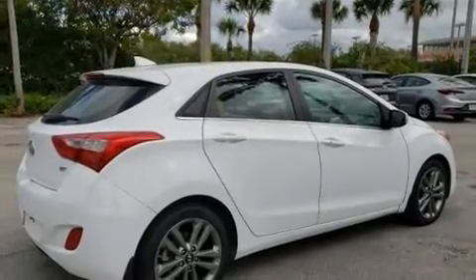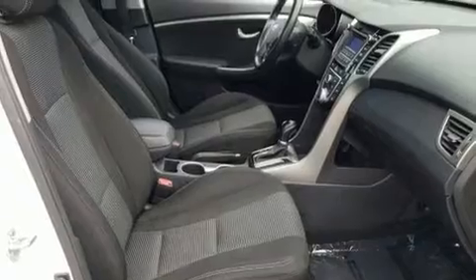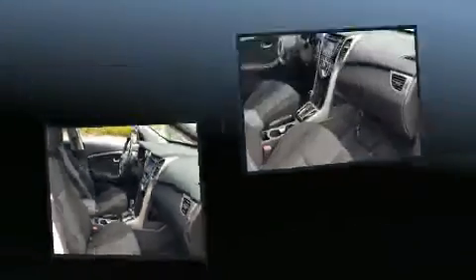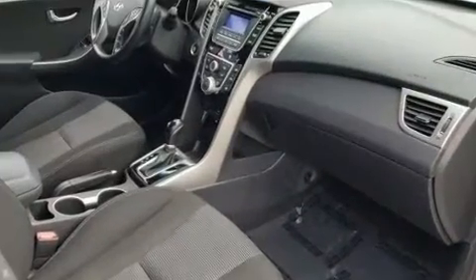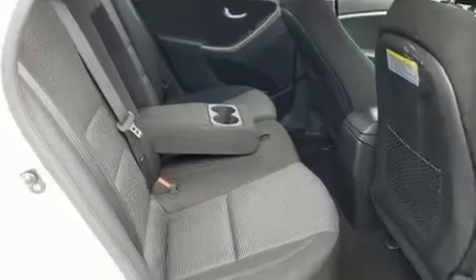It's equipped with tons of terrific amenities that won't break your budget, like heated seats, one-touch window functionality, heated door mirrors, and much more. You and your passengers will enjoy the stereo system, which includes